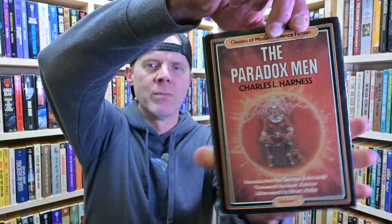Another one on my list is The Paradox Men by Charles L. Harness, which is part of a series I'm working through. I'm still trying to chip away at that list — I keep getting sidetracked with other books — but it's a shorter read and I'm going to try to get to it this month.